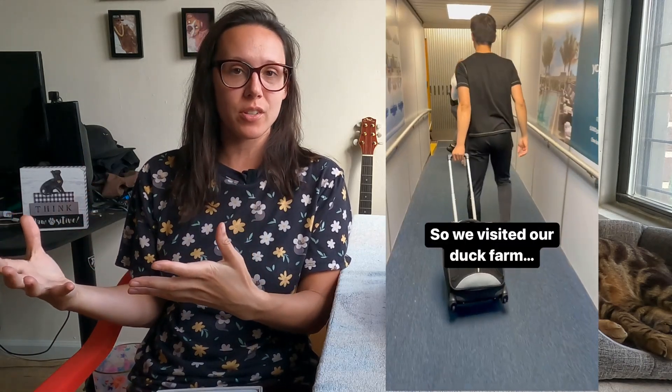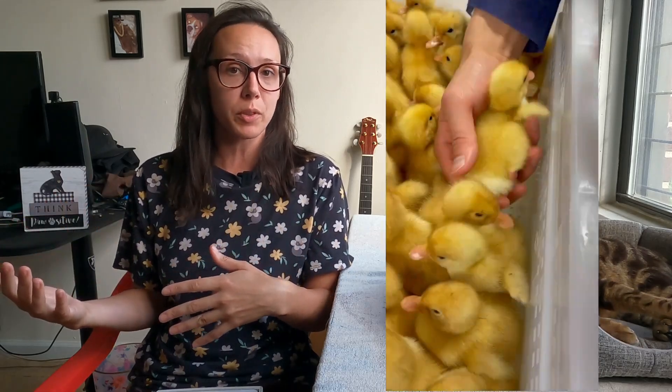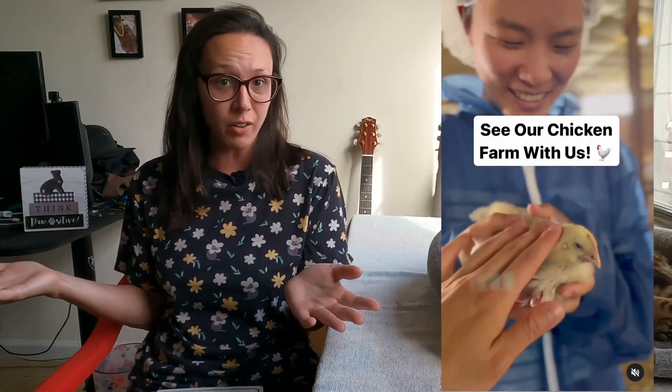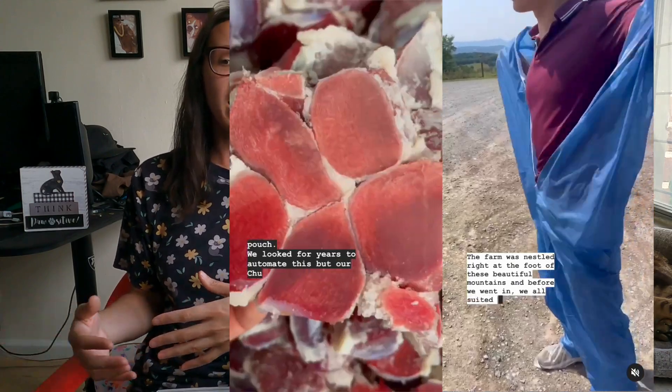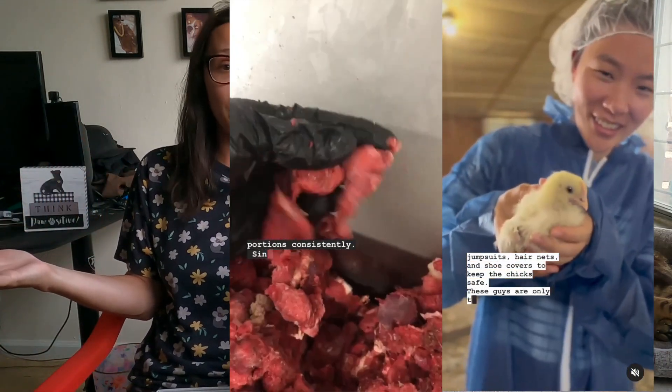Viva Raw also visited their duck farm, where they source their ducks from, which is really cool. This is why I love working with them — their food is really great, and they're very transparent and open about what they do, where they source from, and the quality of their ingredients. They also recently visited their chicken farm, and it's really nice to see that transparency with a cat food company.